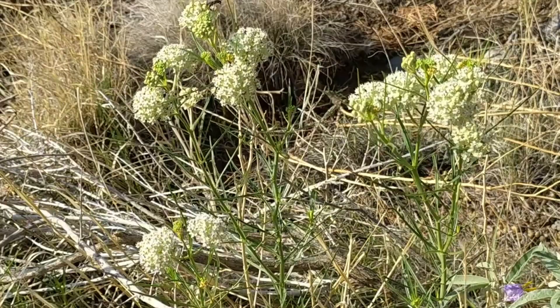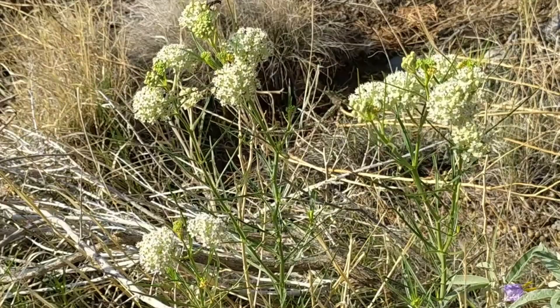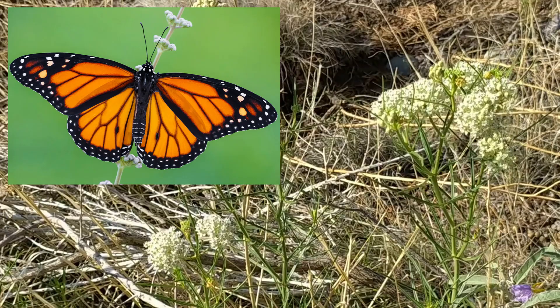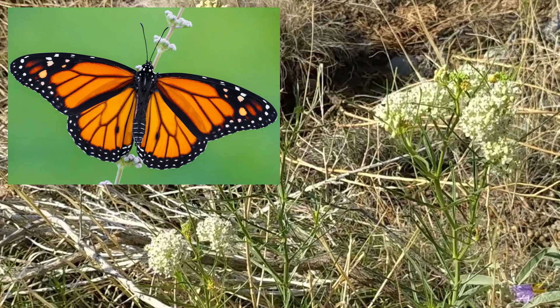And we can't forget the monarch butterfly. While milkweed is only one source of nectar for monarchs, it is the only plant that can host its larvae or caterpillars. If adequate populations of milkweed are not available to the monarch on its migration between Mexico and Canada, population levels decline.